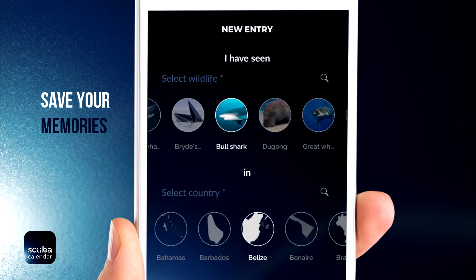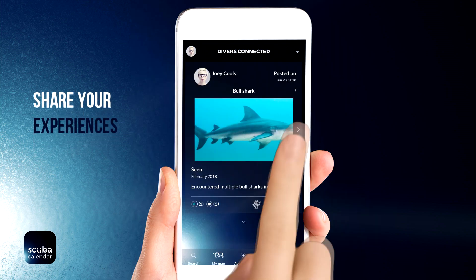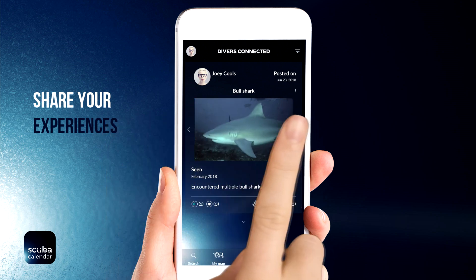Add your own exciting dive moments to your private map. Then share your experiences using photos, videos, notes and more.